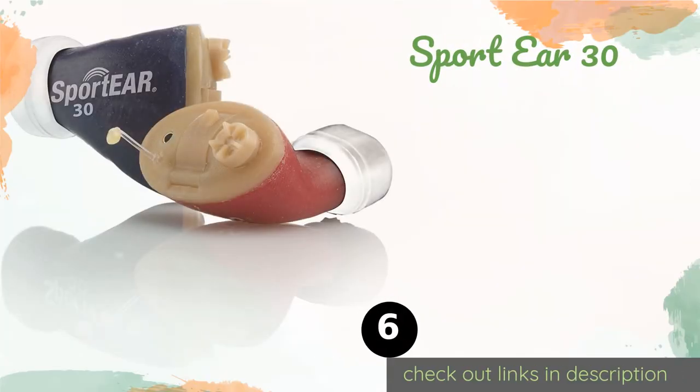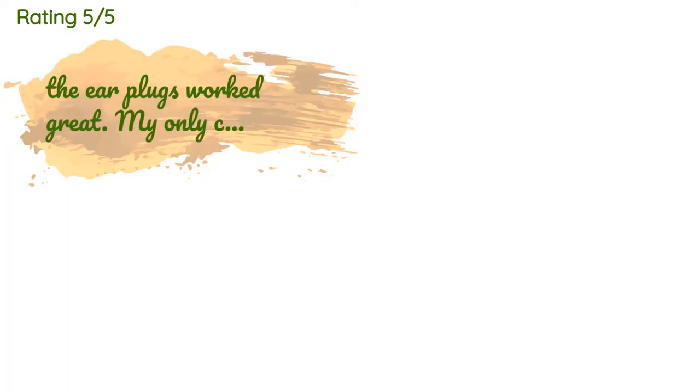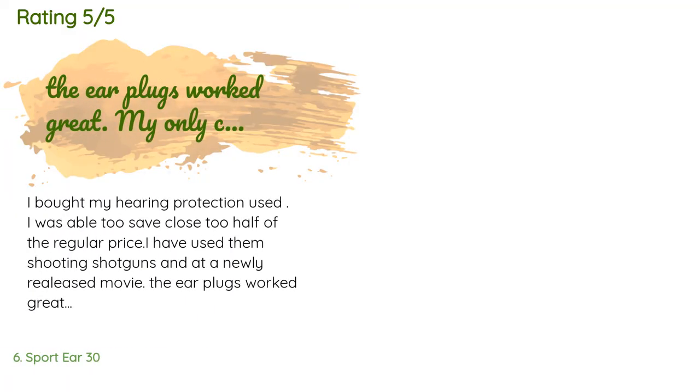The next one is the Sport Ear 30. Though it's very difficult to get a perfect fit with the Sport Ear 30, if you can do so you'll relish the quality of sound they provide. On top of their impressive ability to suppress up to 30 decibels of noise, they also have an internal feedback cancellation feature. The price is approximately $499.